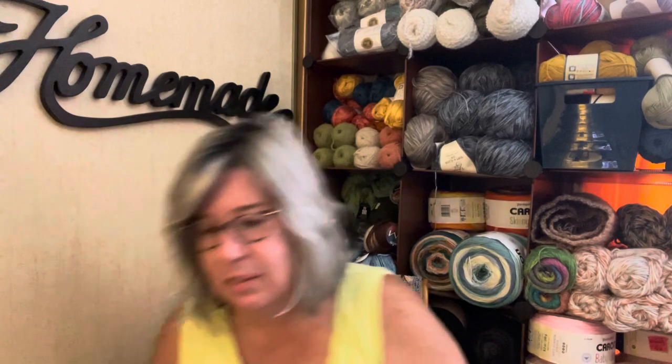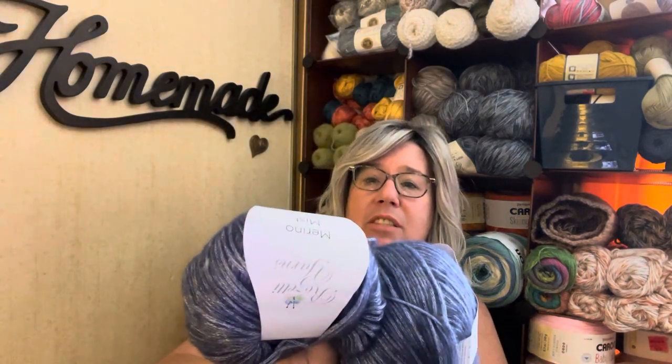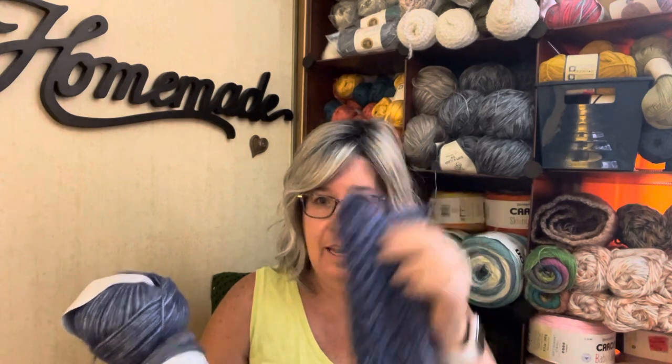So what I've decided to do — and I'm only opening this up to the 48 contiguous states; I'm sorry to anyone out of the country, but shipping is too crazy right now — I'm going to give this project away. This yarn does not frog, and it's too nice to not finish. I have six more balls of this Merino Mist plus the one that's attached, so that's seven balls, and these have 167 yards each. I'm going to give these away.